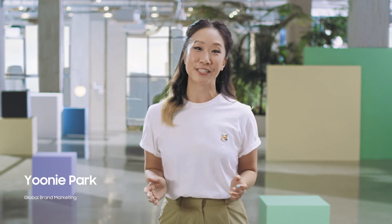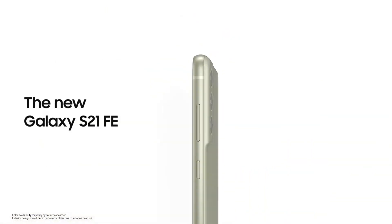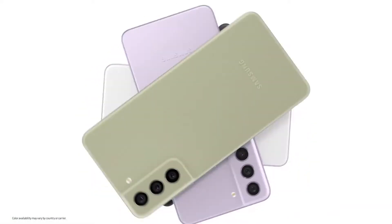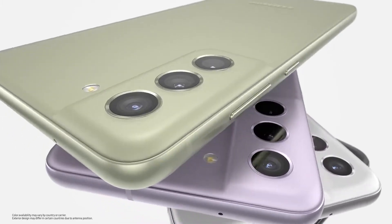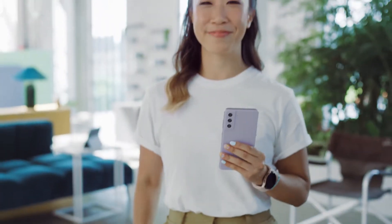The Galaxy S21 series helps you connect with your passions and inspires you to make the everyday epic. There are so many reasons to love the S21 series, and today we are thrilled to introduce a new addition to the family — the Galaxy S21 FE. From music and movies to fitness and fashion, Galaxy S21 FE will take your passions to new heights.